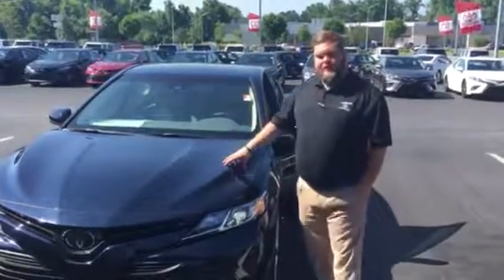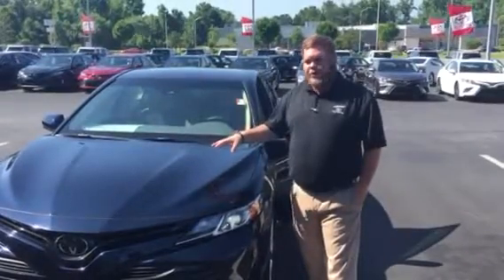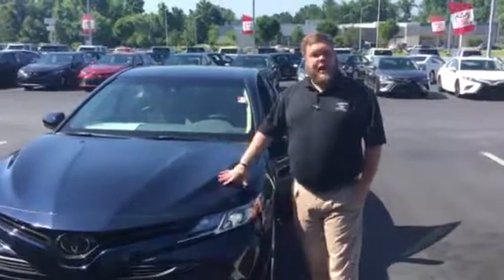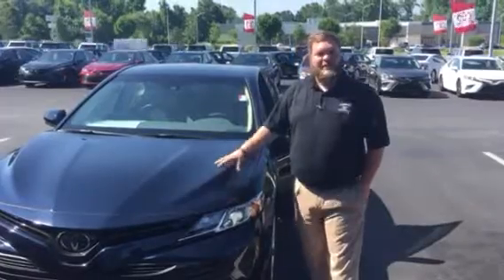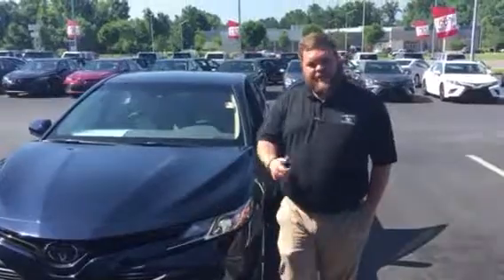Also, it's going to come with two years of free maintenance — that's oil changes, tire rotation, all that's free for the first couple of years. Also, since you're going to be buying it from LaGrange Toyota, it's going to come with tires for life. So please give me a call. Thank you for listening. Have a great day.